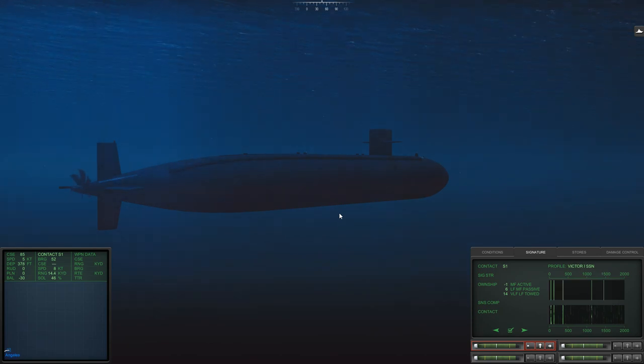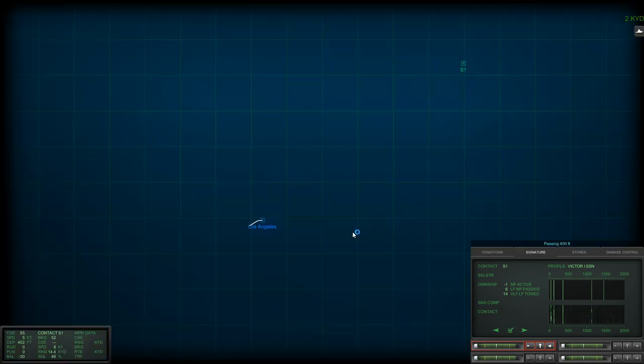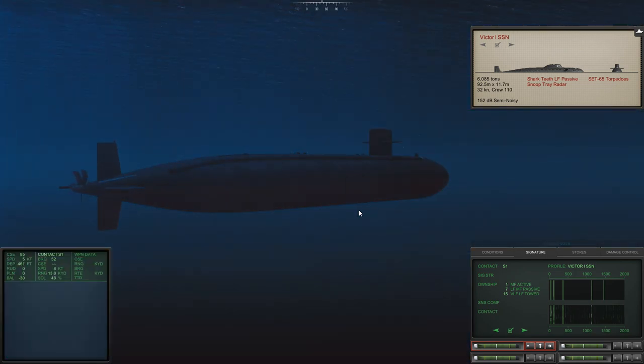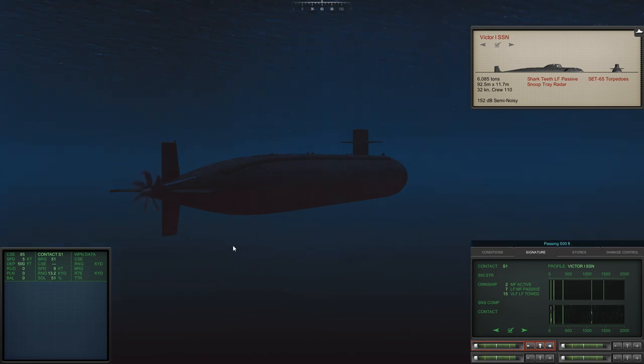We may in fact be dealing with something outside of our mission parameters. We might be dealing with a Victor 1. Passing 400 feet. If it is a Victor 1, then he is not that quiet. Let's level out at about 500 feet. Passing 500 feet.